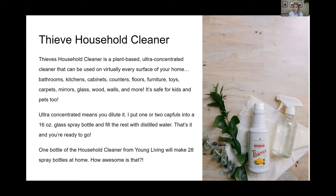It's safe for kids and pets. When I say ultra-concentrated, it means you can dilute it - take a 16-ounce glass bottle and put two capfuls of that bottle in, then fill the rest with distilled water. So when you do the math, one bottle of Thieves Household Cleaner is 14 ounces, and when you use two capfuls you can make 28 spray bottles at home. That's essentially like buying 28 bottles of cleaner at the grocery store. It's super concentrated and I love it - I use it on everything.